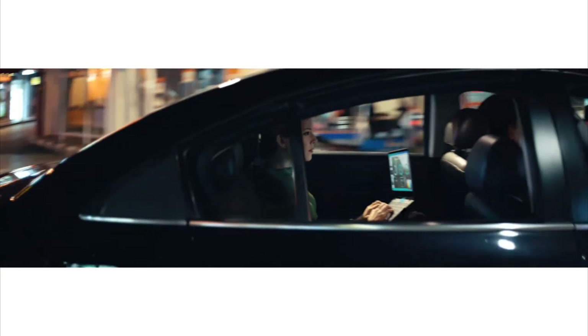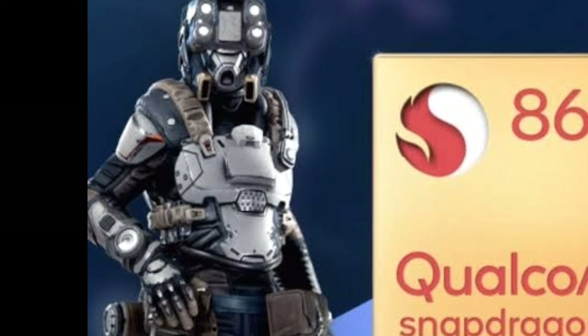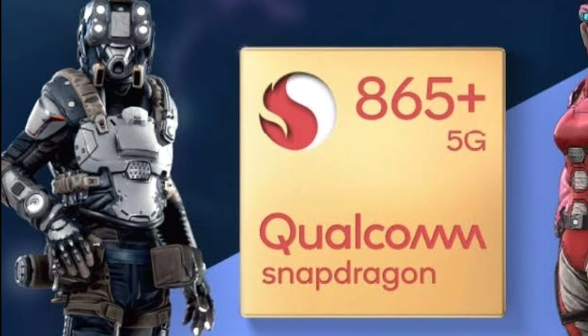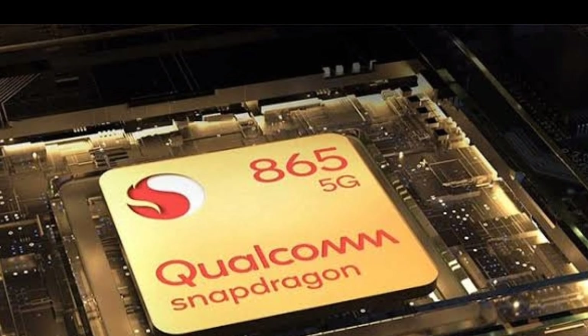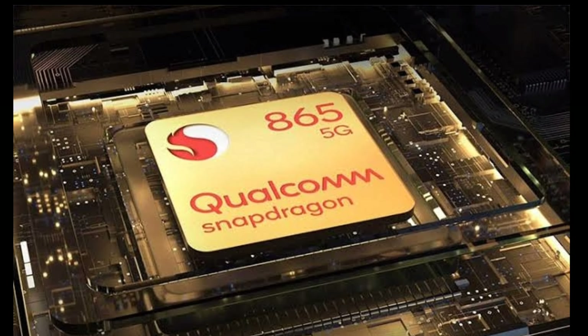Coming to the chipsets which support only 5G: Snapdragon 865 Plus with X55 modem with a clock speed of 3.1 gigahertz. Snapdragon 865 with a clock speed of 2.84 gigahertz and also with X55 modem.